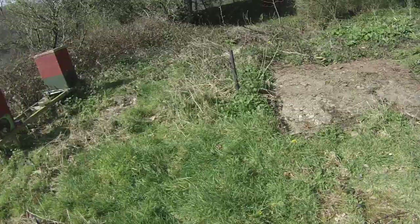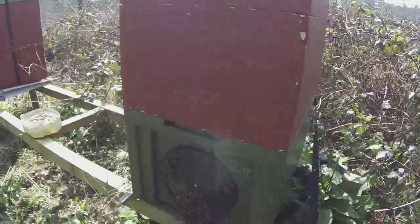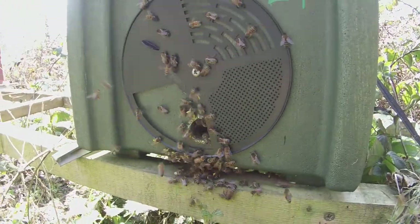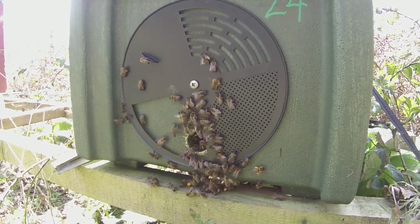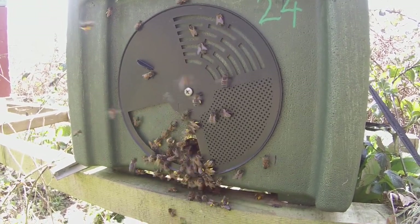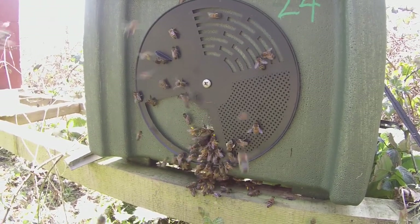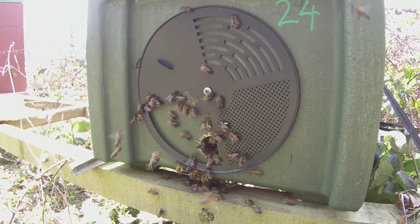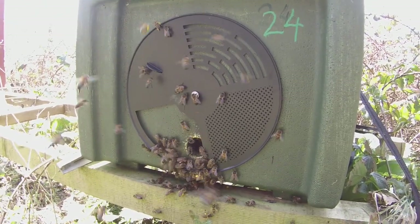But if we compare that level of activity with what's going on over here, you can see that there's masses of pollen being brought in here — masses of it — all different colors. There's a huge amount of activity. The bees look enthusiastic, they look like they could swarm pretty much any time, and that's something I'm going to have to keep an eye on.